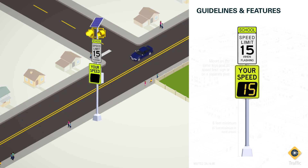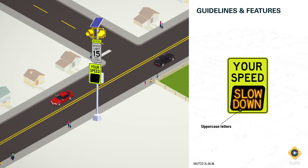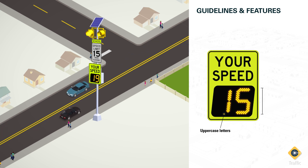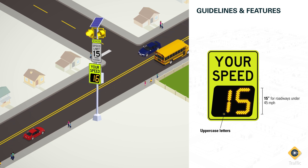According to MUTCD guidelines, changeable message signs, including radar speed signs, should use uppercase letters on the digital display. For roadways with speed limits less than 45 miles per hour, typical for most school zones, the minimum letter height should be 12 inches. However, the legibility of the sign at a distance can improve with larger digit signs, and because of this, many cities have opted for 15-inch digit size signs.